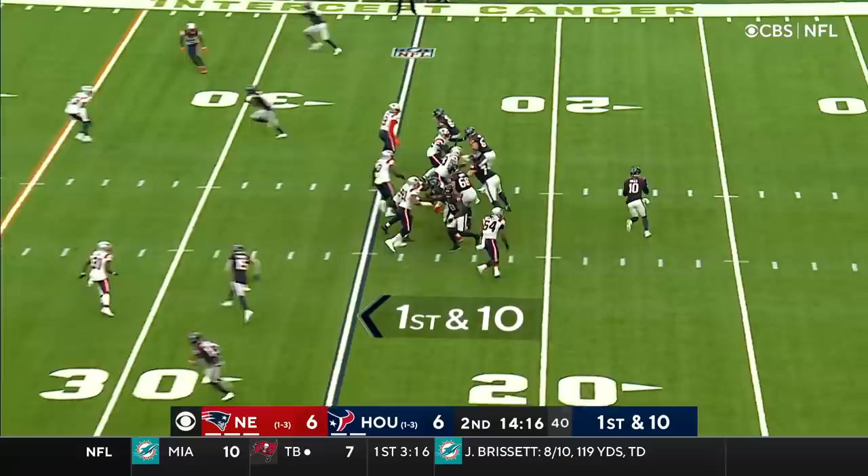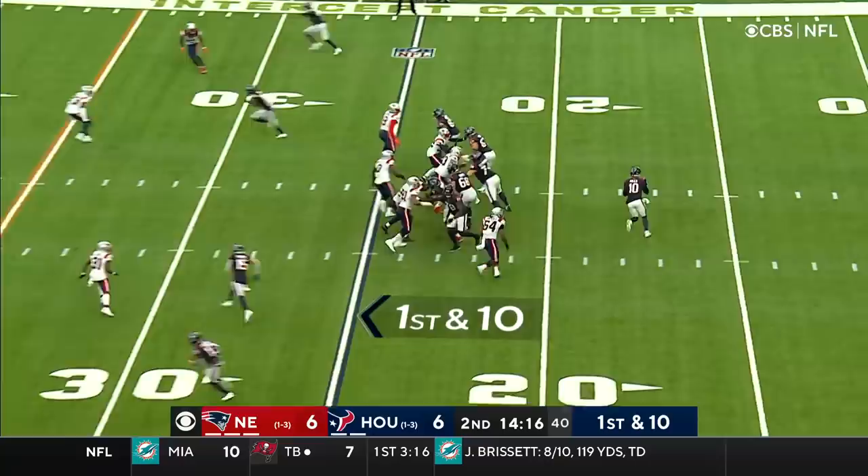On first and ten, Mills looking to throw on first, chased by Hightower, and along the sideline, completes it to David Johnson.